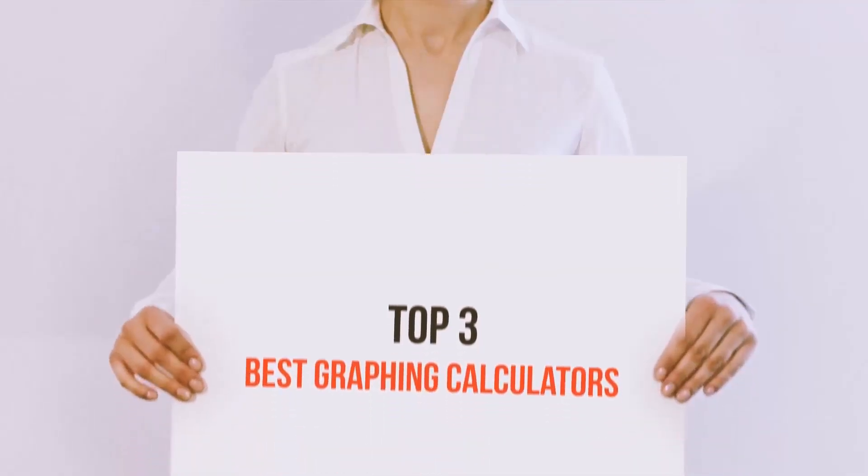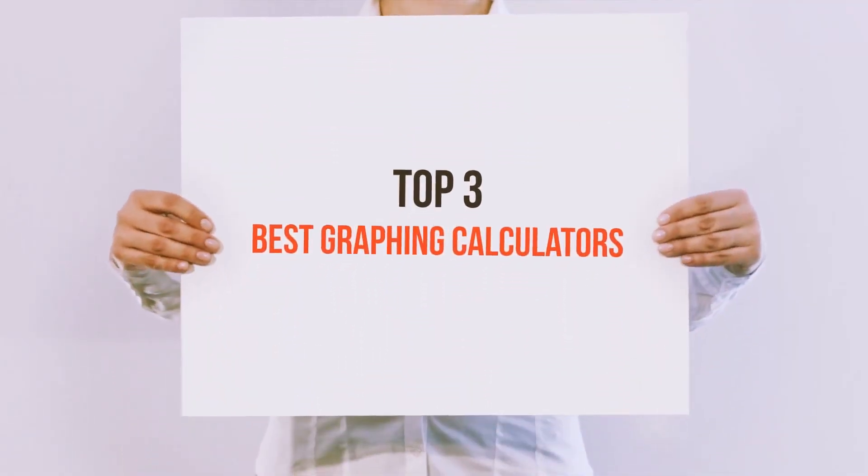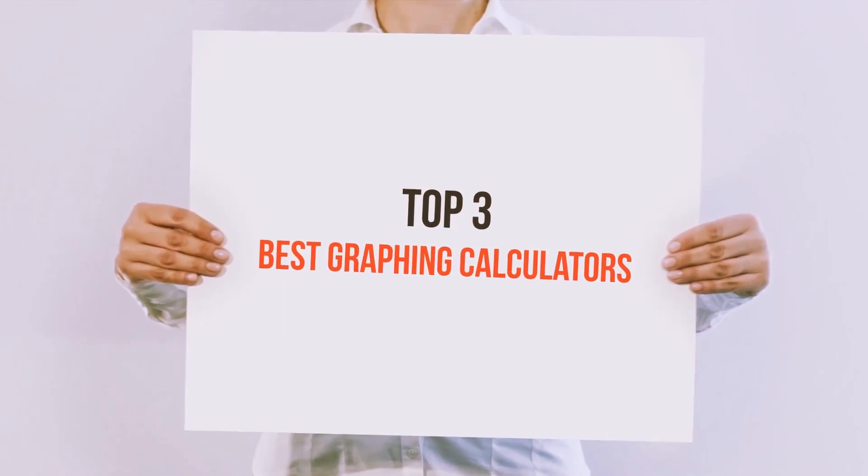Hello guys, welcome back to my channel. Today I'm gonna talk about top 3 best graphing calculators.